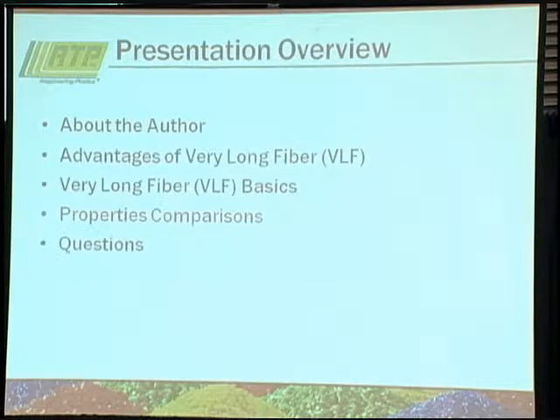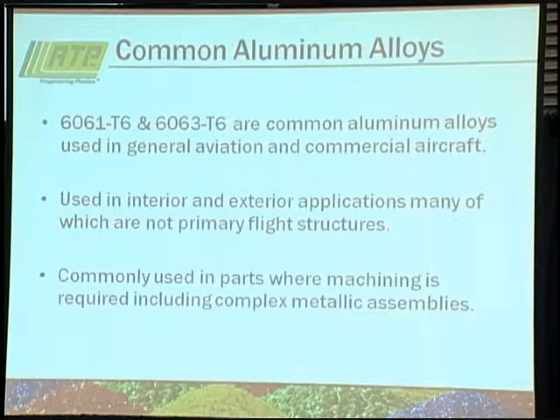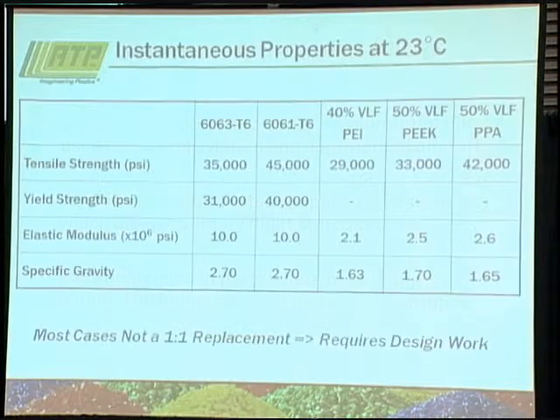Now for a real-world property comparison. The 6061-T6 and 6063-T6 are two common aircraft-grade aluminums used in interior and exterior applications, but typically not primary flight structures. They're commonly used in parts where machining is required, including complex metallic assemblies. Comparing them at room temperature against a 40% long glass fiber polyetherimide, a 50% long fiber PEEK, and a 50% long fiber polyphthalamide (PPA): tensile strengths look comparable, specific gravity is much lower, but the elastic modulus of the plastic materials is significantly less than the metallics.